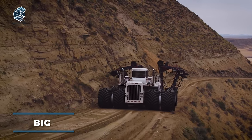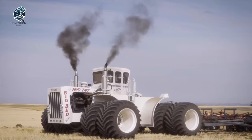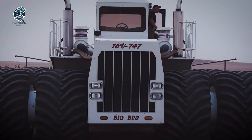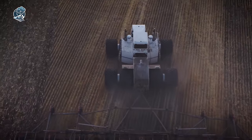The world's biggest tractor? There's only one Big Bud. Crafted to conquer the grandest farming tasks, it's designed for plowing expansive fields of wheat, corn, or soybeans. With its immense size and power, Big Bud swiftly blankets vast areas, saving farmers precious time and resources.